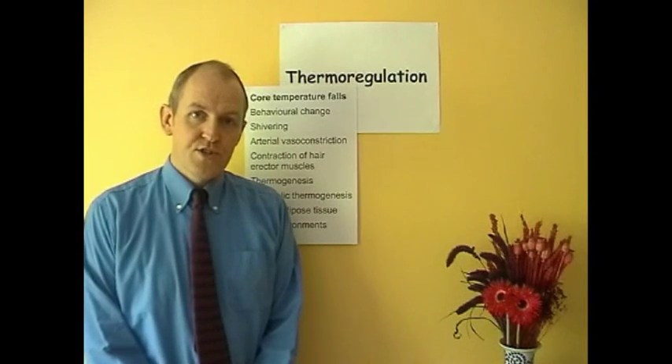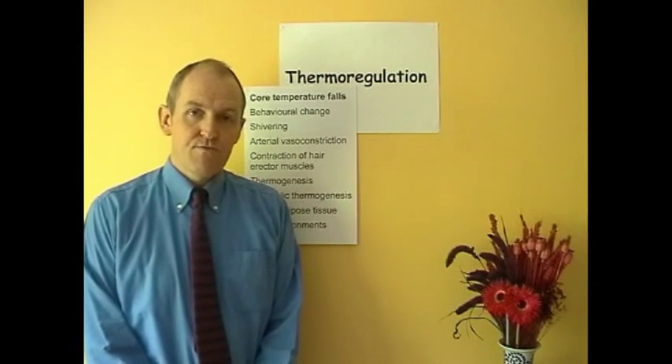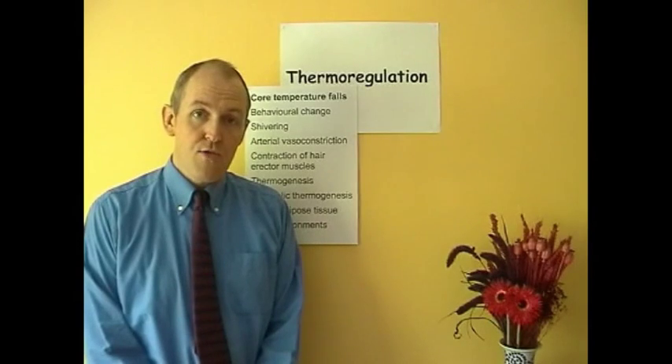Now, if the body core temperature starts to fall, there is a risk that the body could become hypothermic. That means we need to conserve heat. So what we need to think about now is mechanisms for gaining heat and mechanisms for conserving heat we've already got, so they're not lost to a cold environment, so that there is not a contribution to the development of hypothermia.